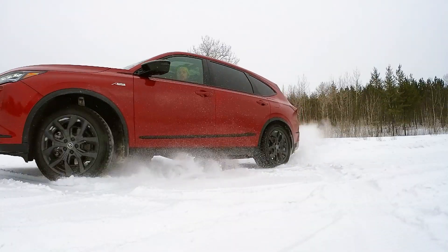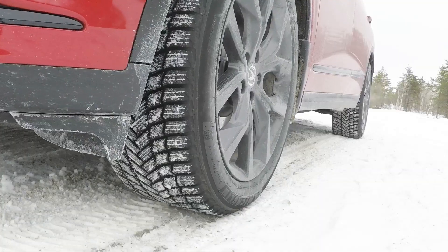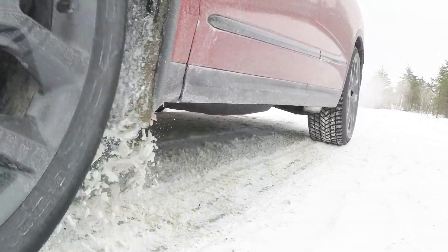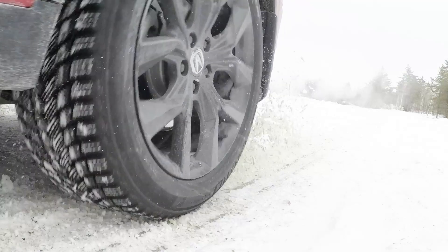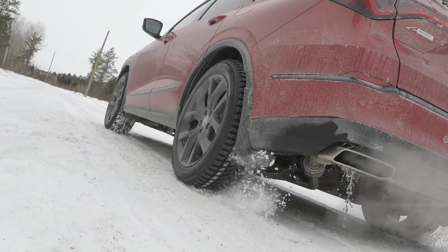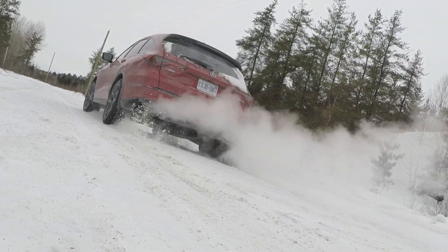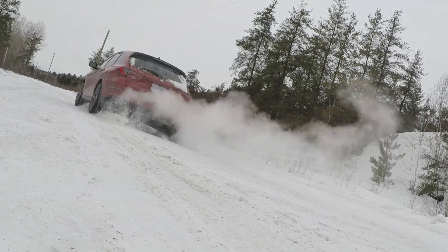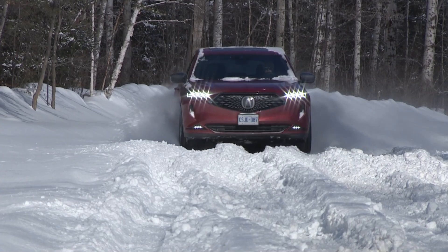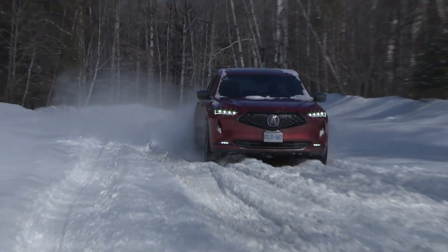One factor to consider is the all-wheel drive system. Acura's Super Handling All-Wheel Drive offers enhanced handling and agile traction on snow and ice with proper winter tires. For enthusiast drivers active in northern climates, the MDX delivers a more engaging driving experience. Its SH-AWD system turns the machine into a real blast in the snow, thanks to the latest fourth-generation system introduced in the 2022 MDX.